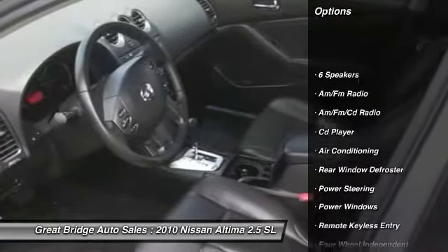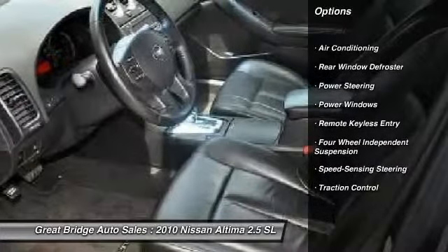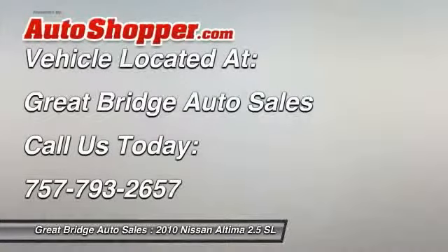Traction control, dual airbags, front air conditioning, power steering, four-wheel disc brakes, AM-FM stereo with CD player, center armrest, power windows, rear window defroster, security system.